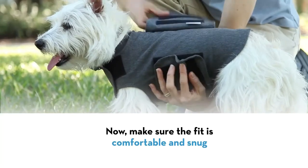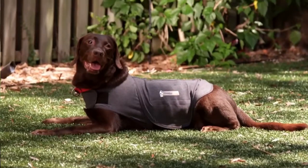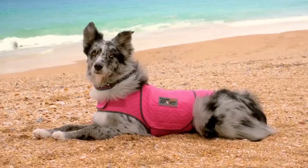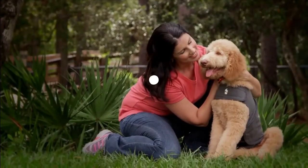Make sure the fit is comfortable and snug. If they show signs of being constrained or immobile, don't worry. After confirming that their Thundershirt fits properly and is not too tight, give your pet some time to get used to it. Encourage them to move around using treats or by enticing them with play.